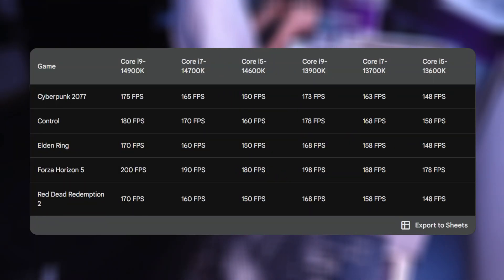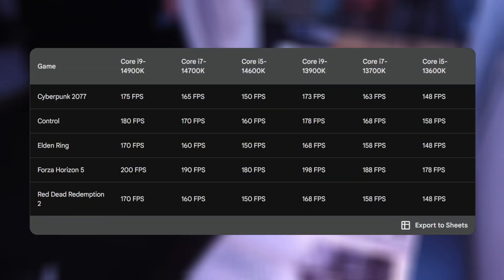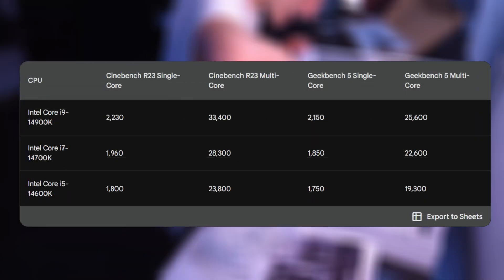All of the 14th generation CPUs from Intel are great across the board, but there are some bad things that I want to mention after we go over the good.